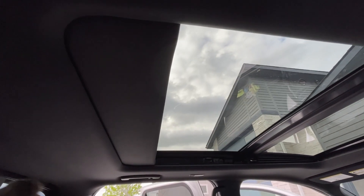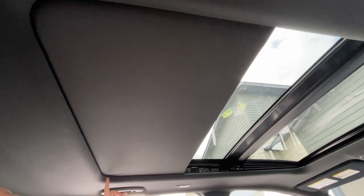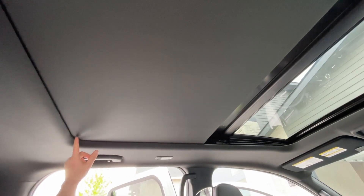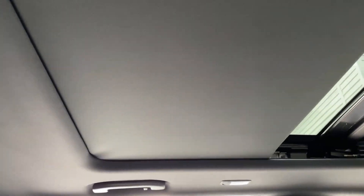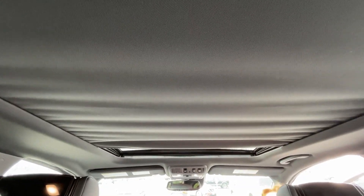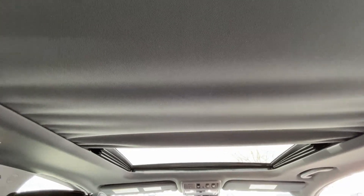The worst part of all is that the roof shade still crinkles up. Check this out — you can see a little bit in this corner as it comes out, it's kind of loose right here, and you can see a little bit of the wrinkle. That is like a 90% improvement over the way it was handed back to us the first time. The first time it would just fold up like an accordion and get sucked back in, so that is a massive improvement, but it's still not right.